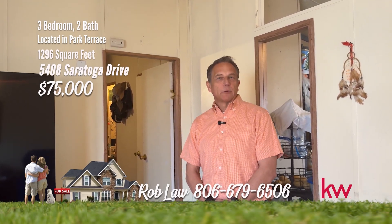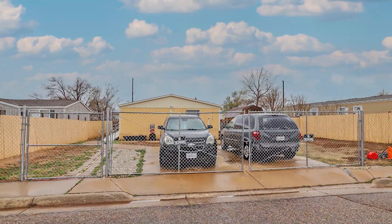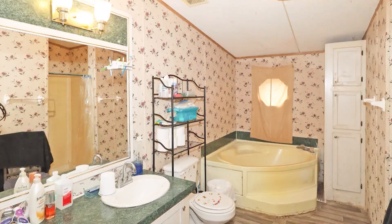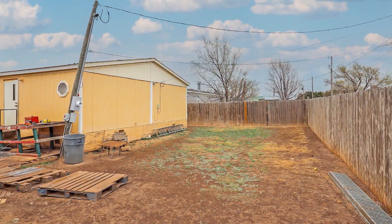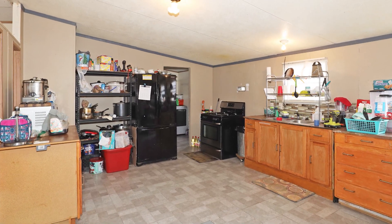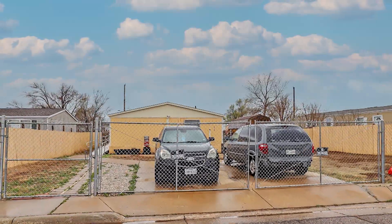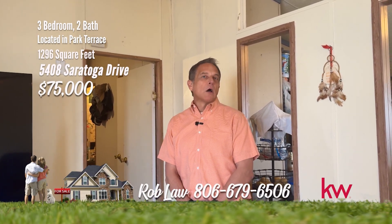This is Rob Law with Keller Williams Arch Real Estate Group. We're here today at 5408 Saratoga, out on the east side of Amarillo. Come out to East Amarillo and enjoy the wide open spaces. Ideal for first-time buyers, investors, or those seeking an affordable home in Northeast Amarillo. This spacious property offers ample living space, generous closets, and a deluxe master bath. Additional storage buildings and a large yard provide plenty of room for your possessions and pets. With proximity to major employers like Tyson Foods, Pantex, Bell Helicopter, and easy access to Amarillo International Airport, enjoy the convenience of being close to work and travel while residing in a peaceful residential community. If you're interested in this property or any other, give us a call at 806-318-8650 or visit archamarillo.com.